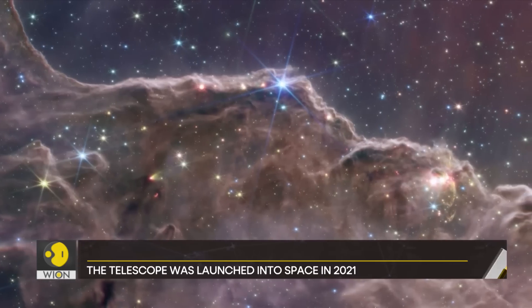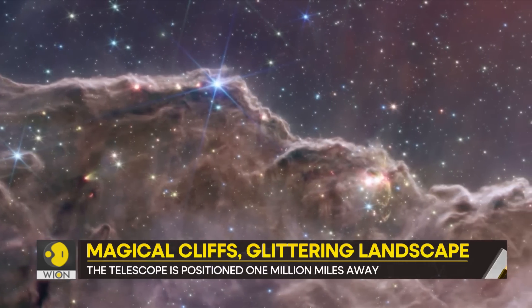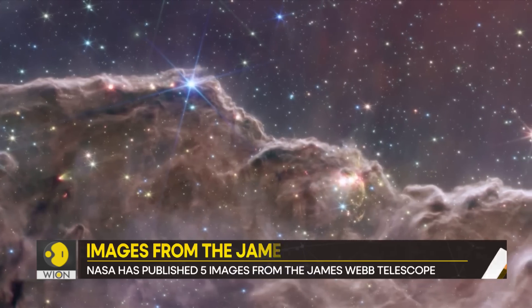And this is the Southern Ring Nebula. It is a white dwarf star, some thousands of light-years away from Earth.